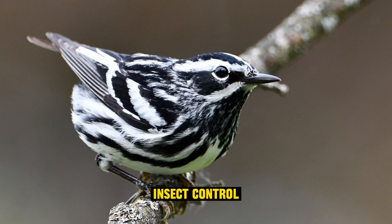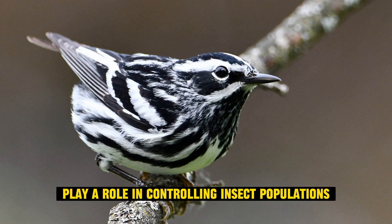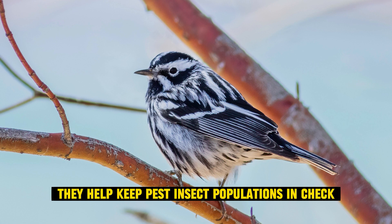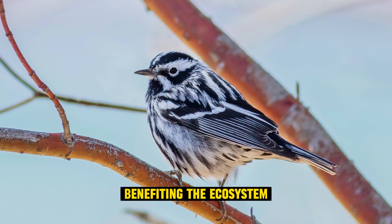Insect control: black and white warblers play a role in controlling insect populations in their habitat. They help keep pest insect populations in check, benefiting the ecosystem.